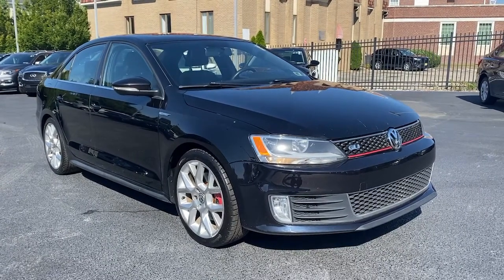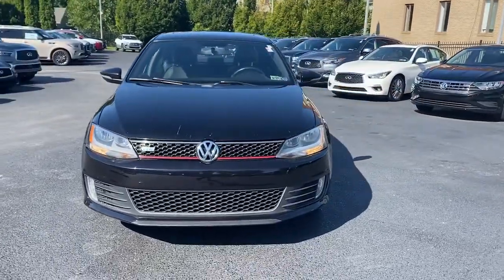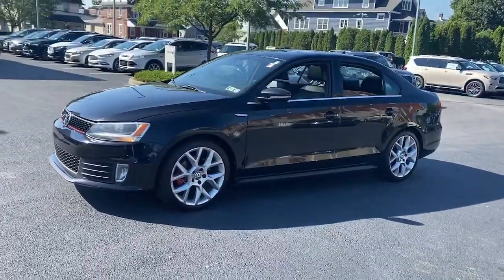This could be the car for you. The 2014 Volkswagen Jetta. This vehicle still has fewer than 110,000 miles on the clock, so it won't last long.